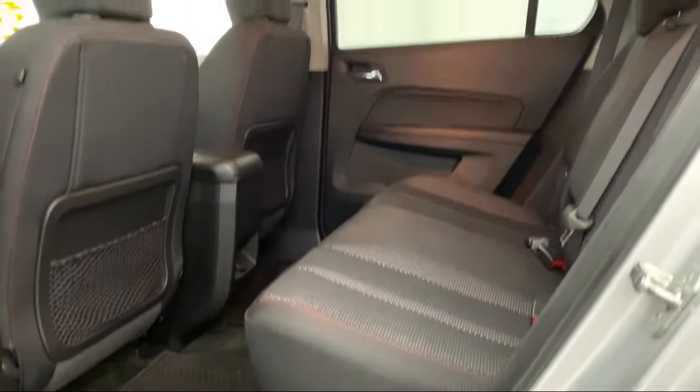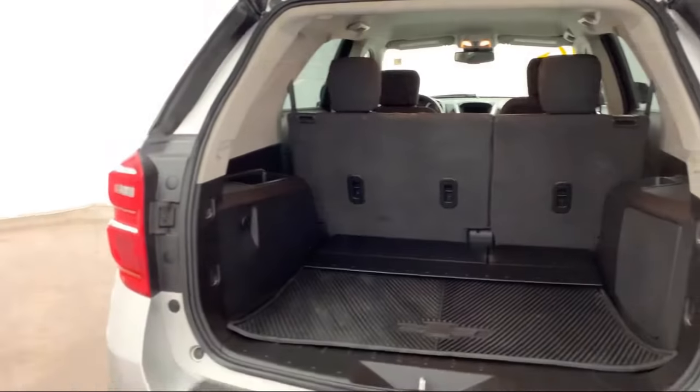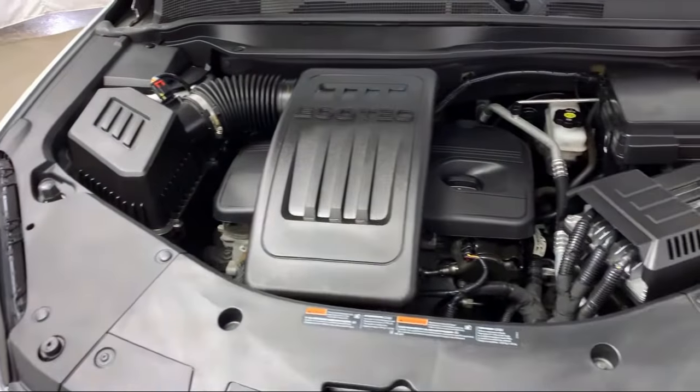Here at Advantage Chevrolet of Bolingbroke, we have been satisfying customers since 1999. We go above and beyond to make sure that you have the best possible shopping experience. We even offer pickups from O'Hare and Midway airports for our customers.